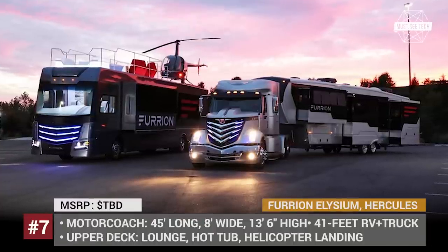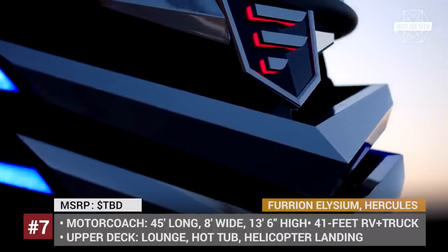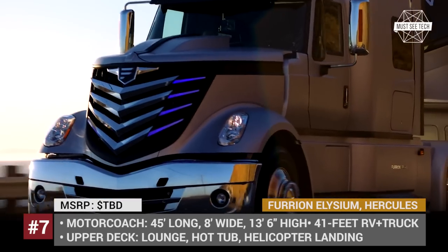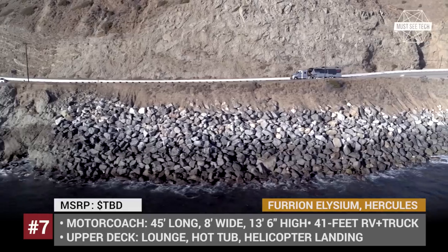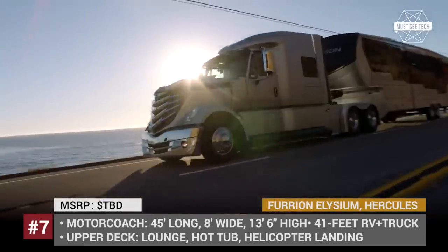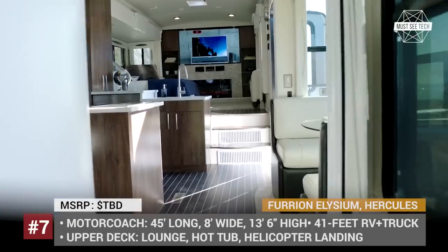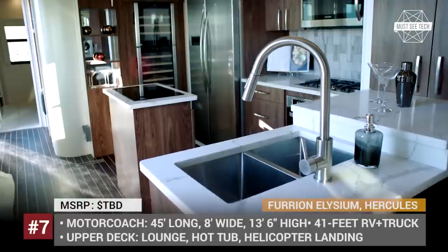And a little bonus — the Furion Elysium RV, Limitless Trailer, and Hercules Truck. Furion Design is a global creative consultancy and manufacturing firm specializing in various industries, including automotive specialty vehicles, yachts, and aircraft. To showcase their collective skills, the company developed a conceptual RV of the future called Elysium and a trailer-truck tandem called Limitless and Hercules.